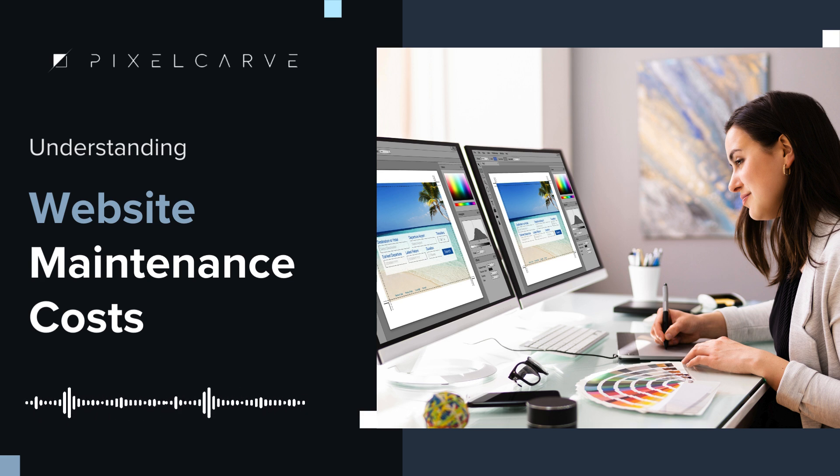As Curtis Priest, CEO of Pixel Carve, says: "Without regular maintenance, your website can become outdated, vulnerable to security threats, and ultimately fail to serve its purpose effectively." So, here is a closer look at exactly what you're paying for with website maintenance.